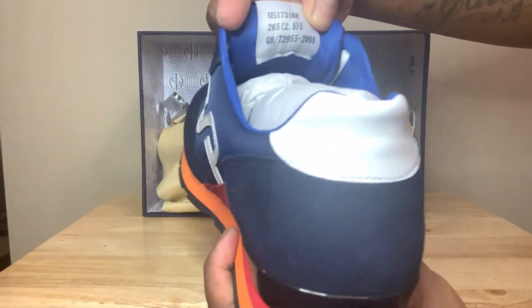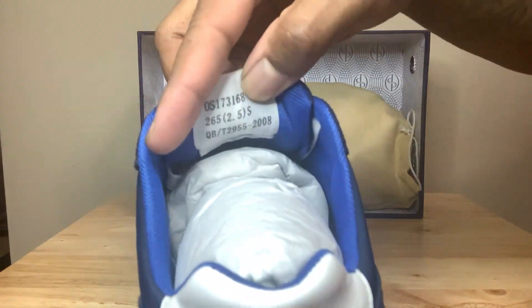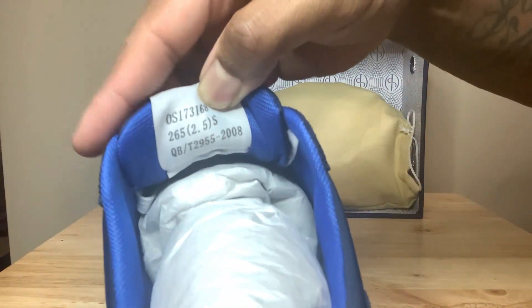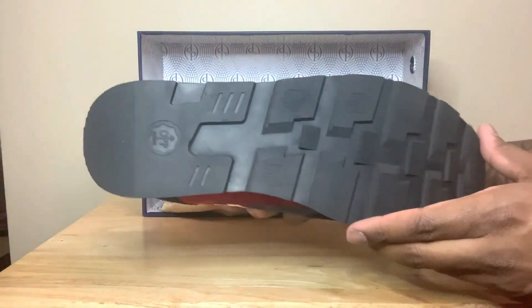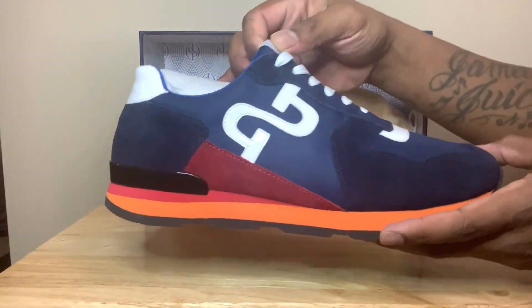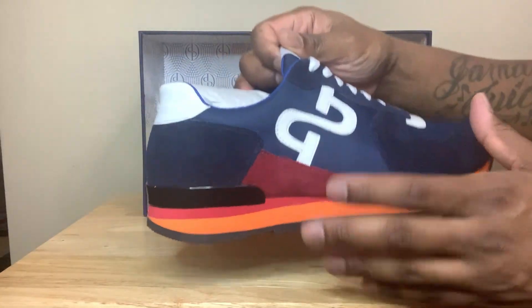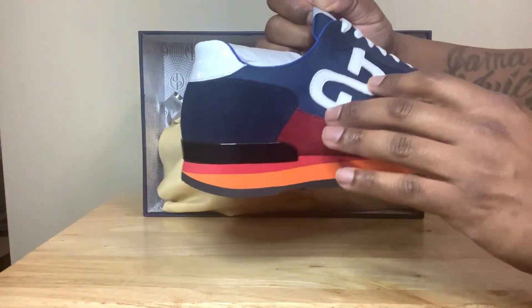On the back of the tongue you have some more detailing going on right there — y'all see that. Get a good look at that. The bottom of the shoe is all black, so you get plenty of wears out of these. Very well put together shoe — y'all let me know what y'all think in the comments. More of that branding on each side of the shoe with a patent leather feel to it, shiny.